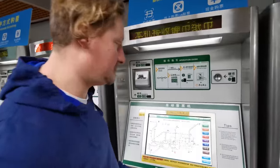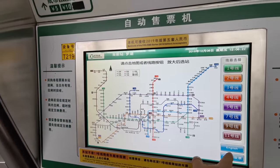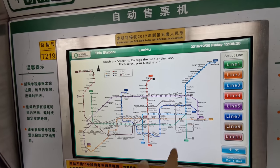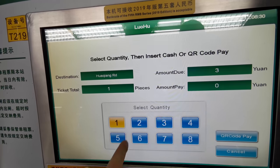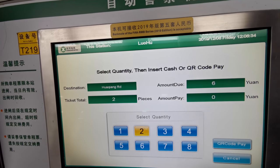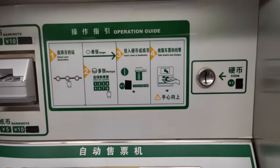So here we are — you can see there is a big touchscreen. We're going to focus on the English option. Touch English and it usually takes a few seconds. In this case we're going to go to Hwakiang Road. There are two of us and you can pay by QR code, coins, or bank card.